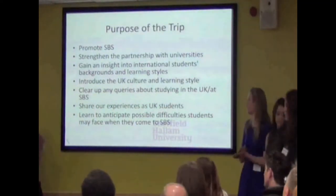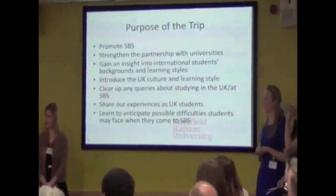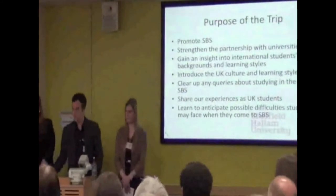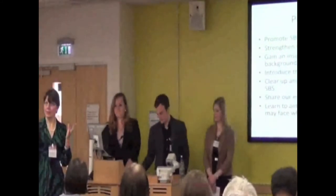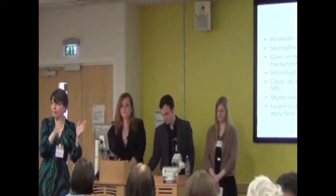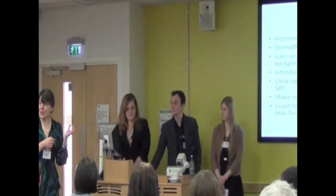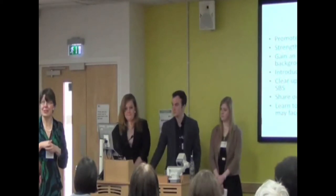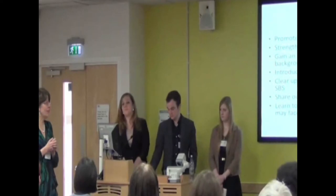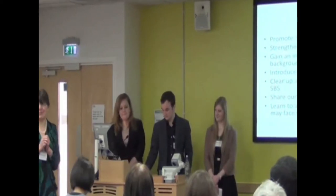Just one point here: before we went, these six students put together a curriculum of activities that we dipped into — so they did the curriculum development based on their first semester of work with students here, which we could adapt very flexibly. They also produced a video, which is absolutely amazing, that we showed at the various universities we visited, demonstrating a lot of creativity and enterprise that I was really quite impressed by.